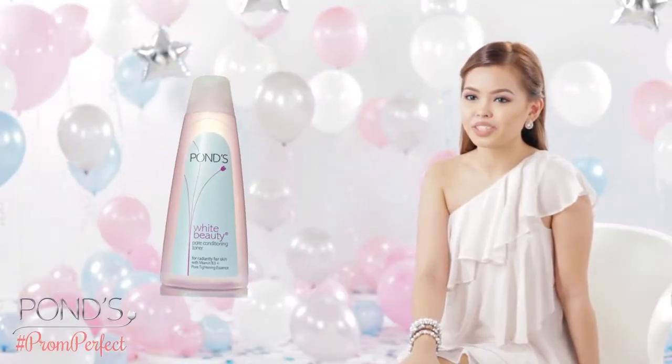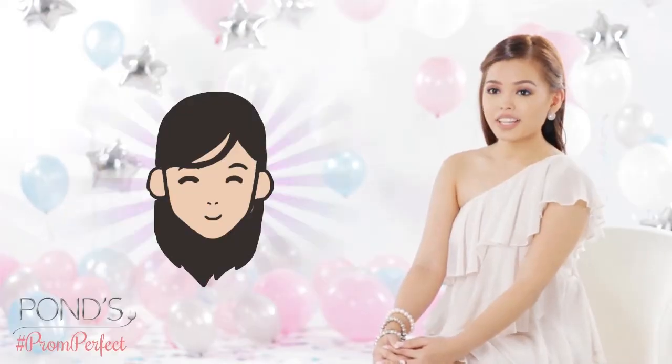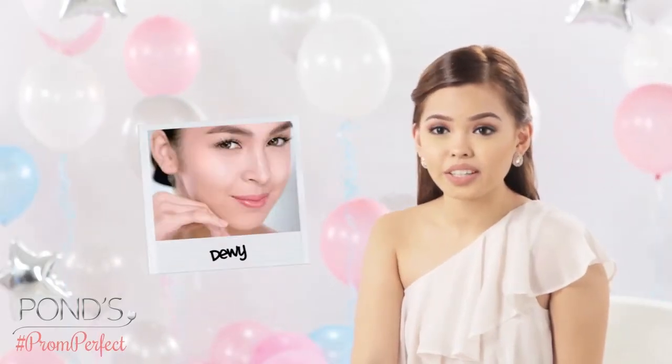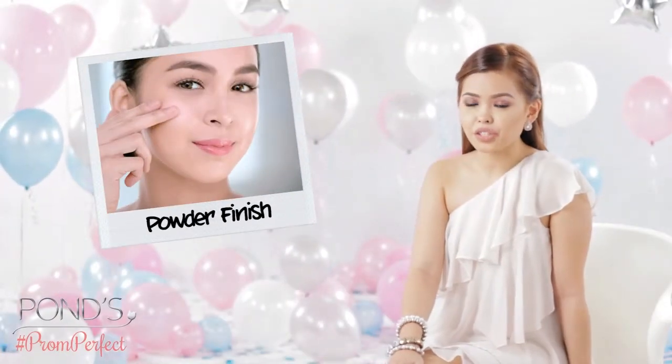I like Pond's White Beauty Toner. Pond's White Beauty Cream is a great product to start with. It gives a translucent, rosy white glow. Translucent skin is dewy, glowing, and transparent. Plus, it comes in a powder finish so it's not sticky.